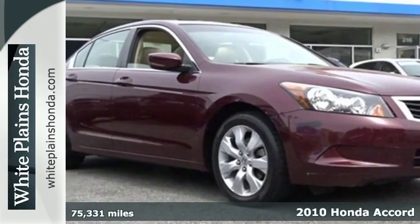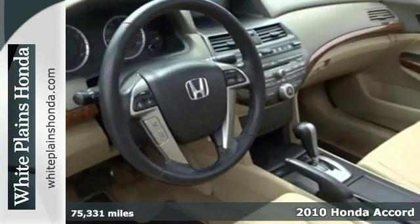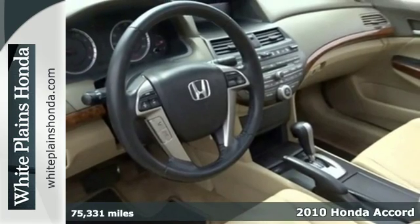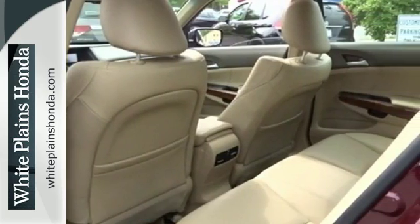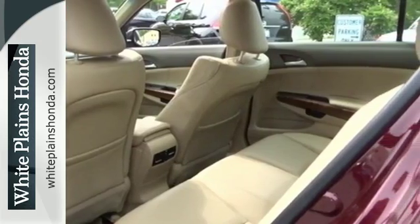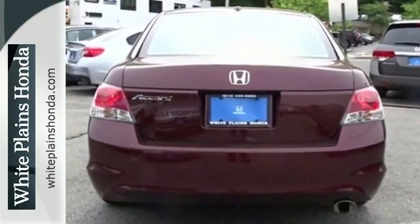It's a 2010 Honda Accord. The ever-popular Accord gives you the best resale of any car in its class, plus standard features including a premium audio system with MP3 input, air conditioning, four-wheel independent suspension, and a tire pressure monitor.